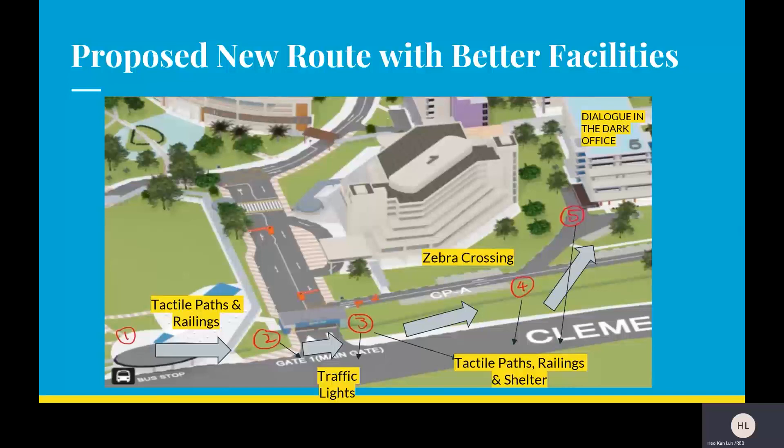From point 2 to point 3, there should be traffic lights, because there are cars coming in and out of the school. From point 3 to point 4, there should be tactile paths, railings, and shelter, as it is an open area — so during rain, the visually impaired will be sheltered. From point 4 crossing over from the car park towards the admin building, there should be an easier crossing so that incoming cars can see the visually impaired. From point 4 to point 5, there should also be tactile paths, railings, and shelter to ensure the visually impaired are sheltered all the way to DID.